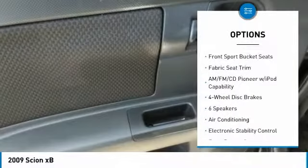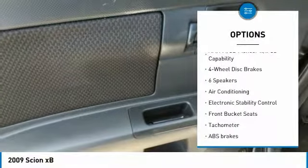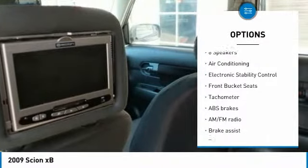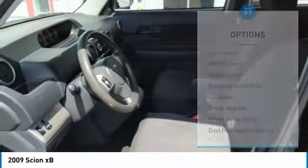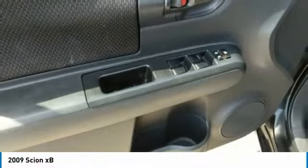Here are some of this vehicle's great options: traction control, air conditioning, dual airbags, power steering, four-wheel disc brakes, AM/FM stereo with CD player, trip computer, electronic stability control, rear window defroster, and power windows.